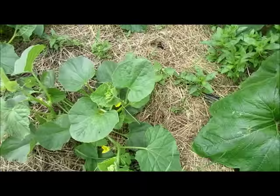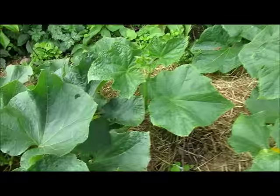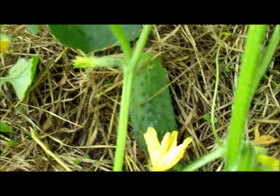Cantaloupe is blossoming. I actually saw some cucumbers in here — little ones, probably ready to pick in about a day or two. And then I saw one pickling cucumber too that was almost ready, right there, and then some little ones in there too.